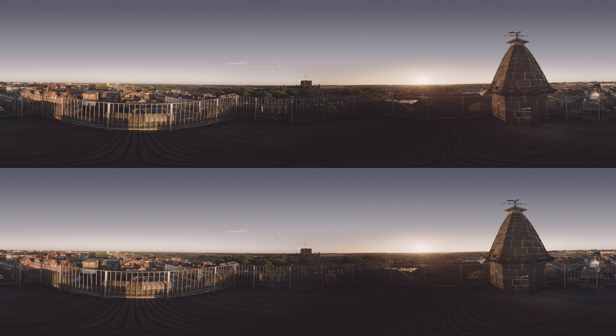After climbing the clock tower's 93 very narrow and steep steps, you are treated to a beautiful view of St. Albans.